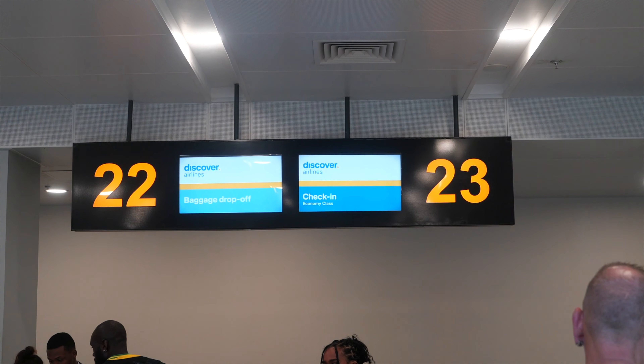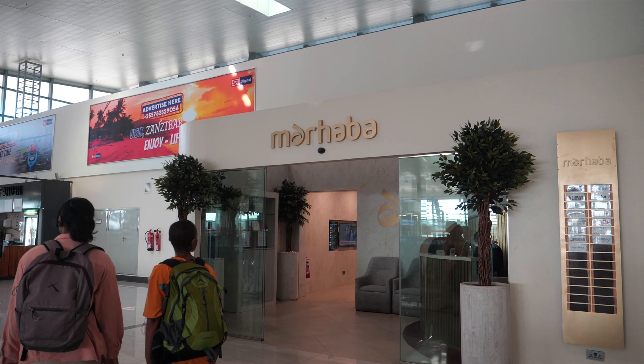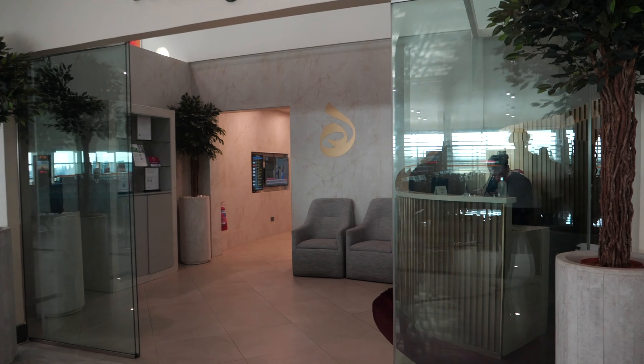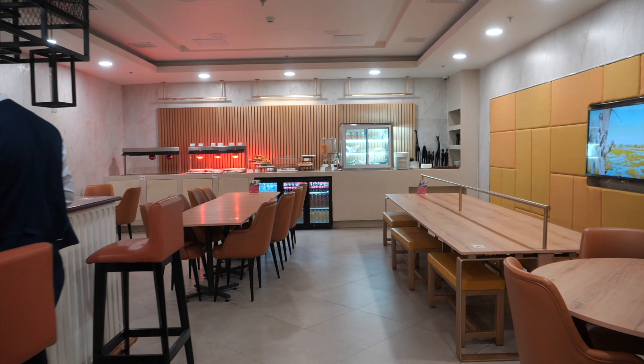With my boarding and priority pass in hand, I was able to visit the Maha Bar Lounge and enjoy a relaxed atmosphere and grab some free snacks and drinks before boarding the flight.